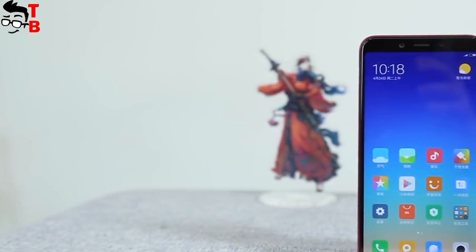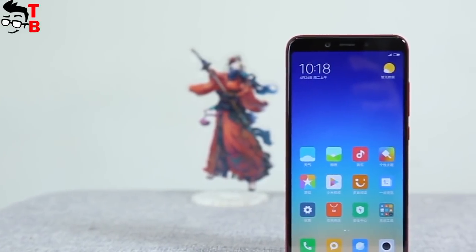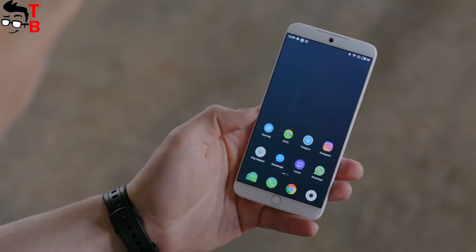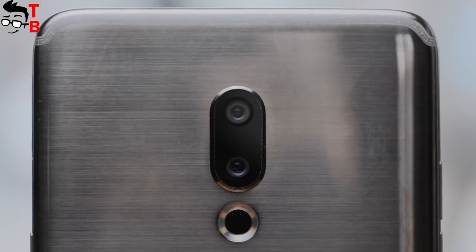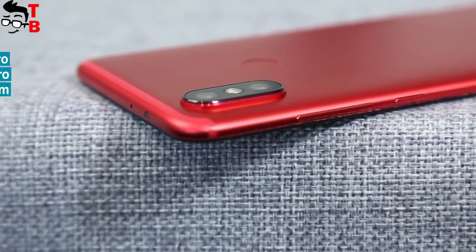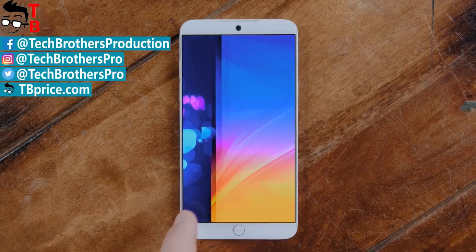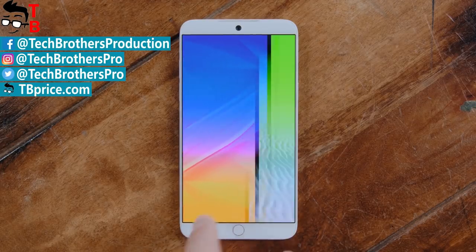In general, these phones are very similar — they have the same chipset, cameras, and batteries. However, Meizu 15 comes with a smaller display and 16:9 aspect ratio. Hope my video was useful for you. Do you agree with my points? Which is the best phone for you? Write in comments below. Thanks for watching. Subscribe to our channel, Tech Brothers.